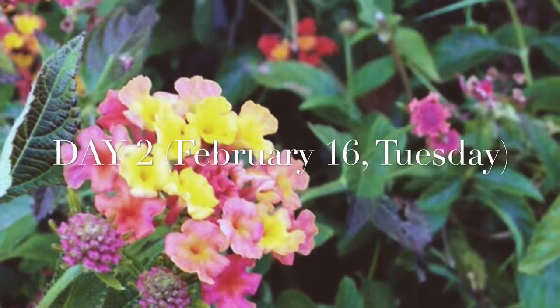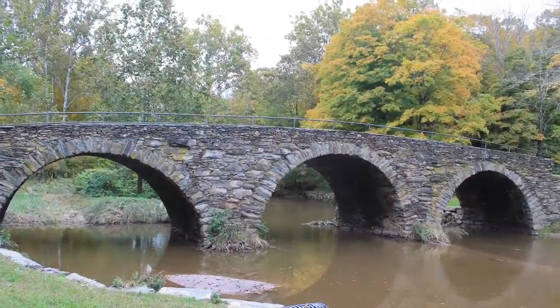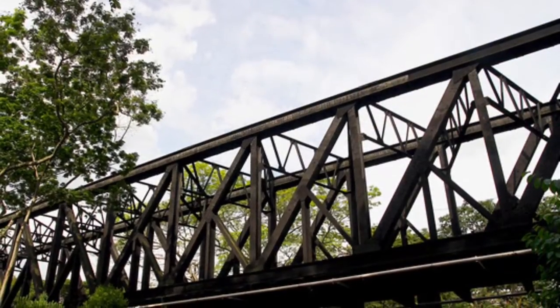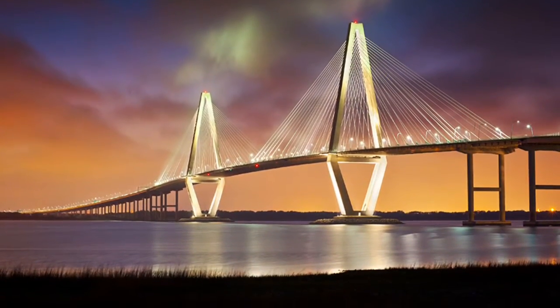Day two. In science, we learned about the Beam Bridge, the Arch Bridge, the Truss Bridge, and finally the Suspension Bridge.